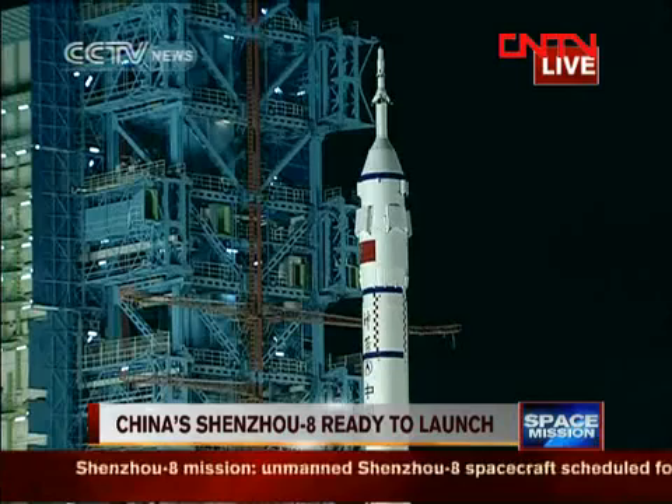The liftoff of Shenzhou 8 spacecraft carried by Long March 2F rocket from Jiuquan launch center into space to join Tiangong-1 China space module and test rendezvous and docking technology.